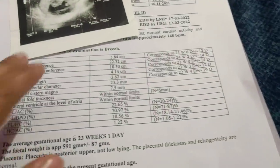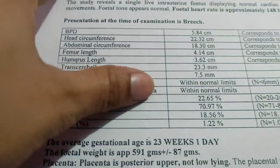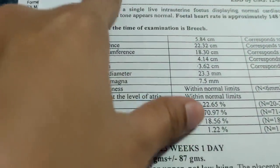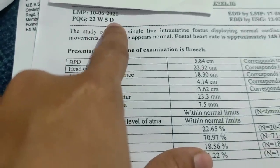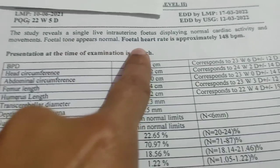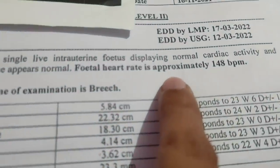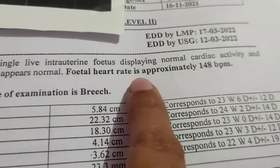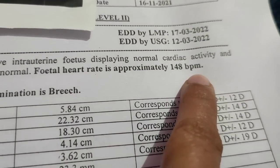This is the second ultrasound report. The heart rate in the first ultrasound report was 148 BPM.